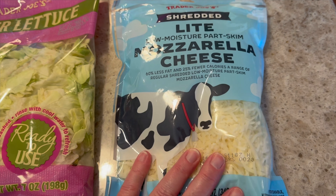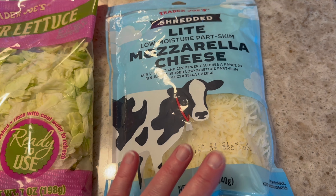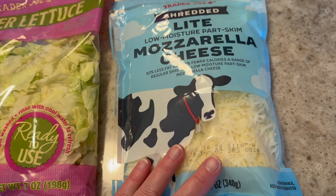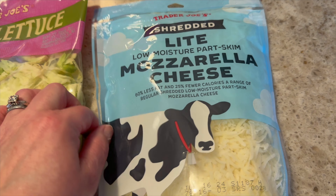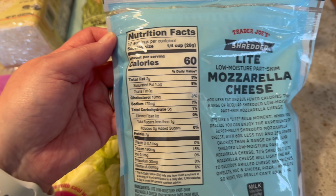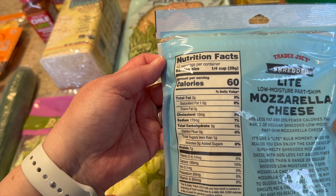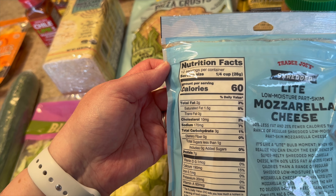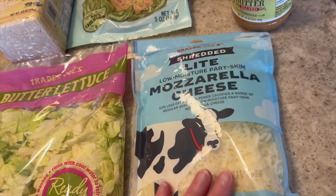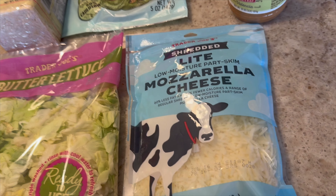Okay, next up is some shredded cheese. I don't know what it is about this cheese — I love it. It comes in a bigger container than what I buy at my store. It lasts a long time, it's light, and it's lower in calories. For a quarter cup it's only 60 calories, three carbs, seven grams of protein, and two grams of total fat. There's just something about this cheese — I can't explain it, but I love it.